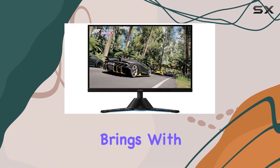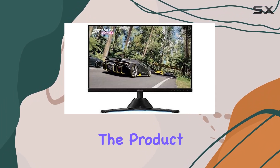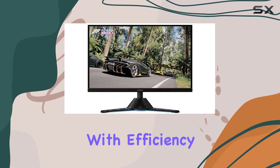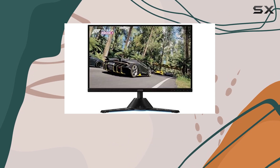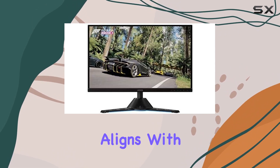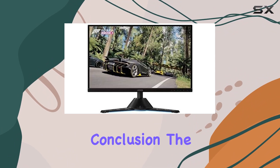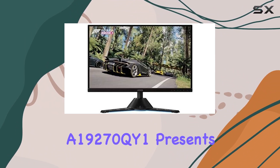The brand Lenovo brings with it a reputation for reliability and quality. Considering the product dimensions and overall build, it's evident that this monitor is designed with efficiency in mind. The package includes everything you need for a seamless setup, and its origin in China aligns with the global reputation of Chinese manufacturing.